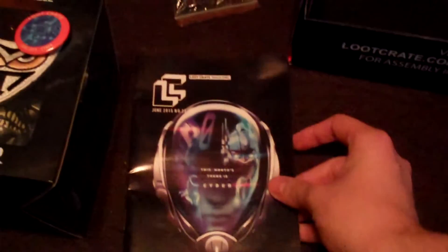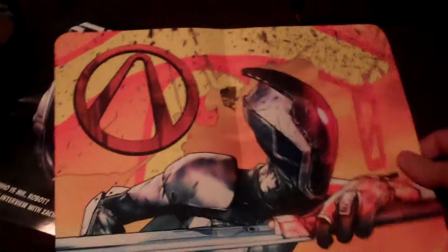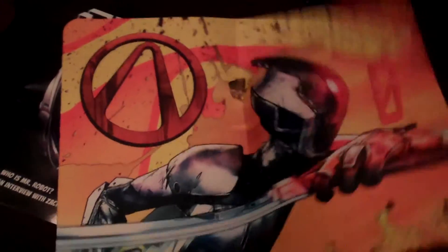Alright, so there's that, and it looks like a giant mouse pad. A really big giant Borderlands mouse pad with Zero. That's pretty awesome.